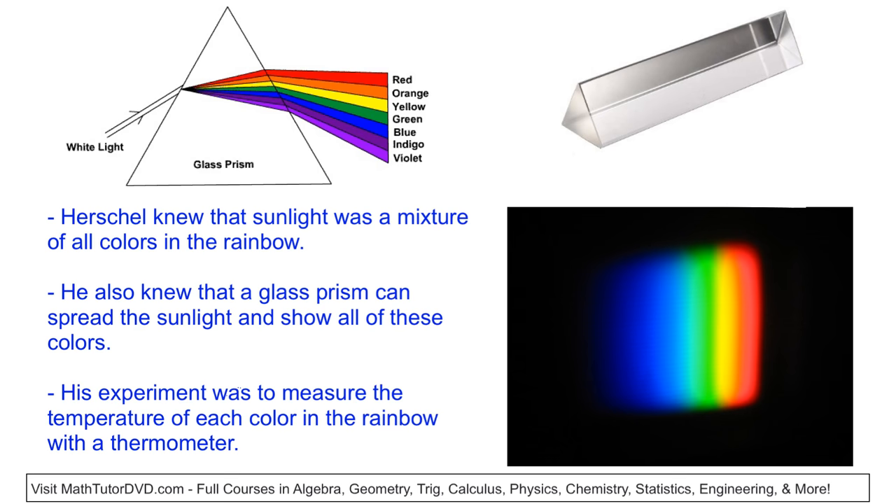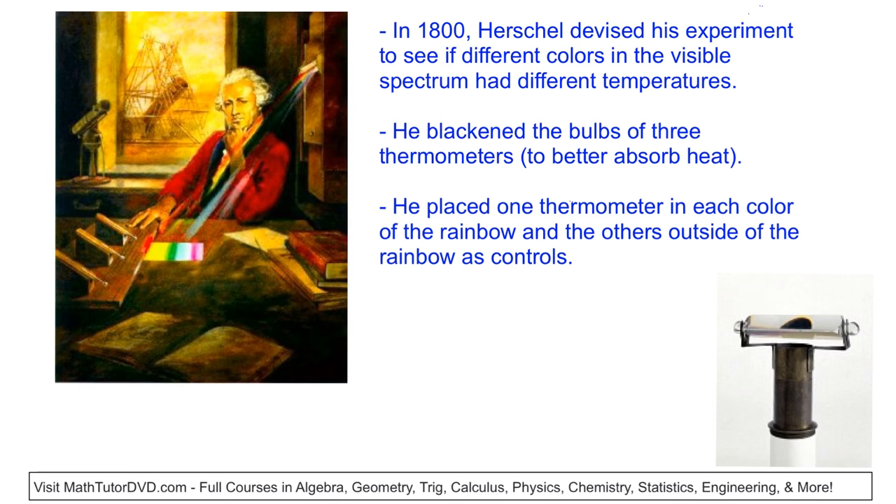Even back in Herschel's day, scientists were well aware that sunlight can be broken down into a whole host of colors of the rainbow, and he knew about prisms that could do that job. He knew that sunlight was a mixture of all the colors of the rainbow — violet, indigo, blue, green, yellow, orange, and red. What he wanted to do was scientifically test whether any of these colors from the sun actually had a higher temperature, or if they all behaved the same. So he set up an actual experiment to find out.